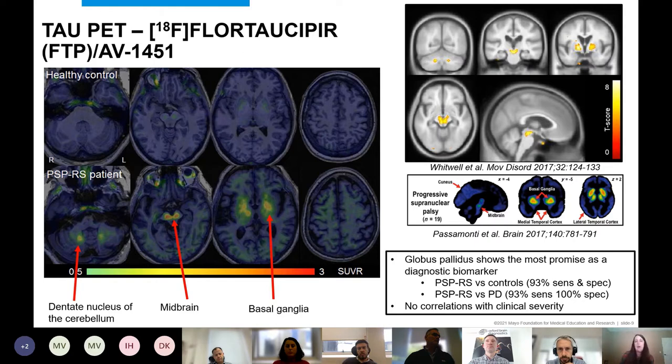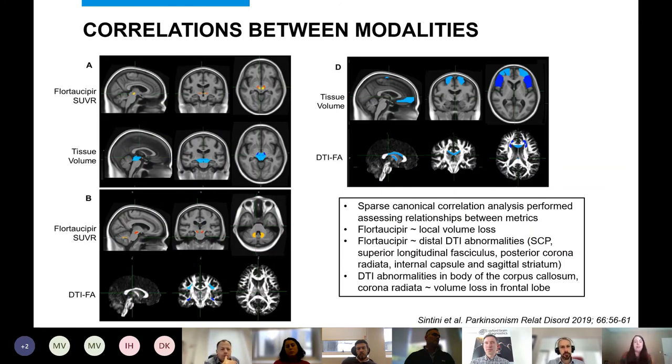However, nobody is finding good correlations between tau PET uptake and disease severity in PSP. The globus pallidus appears to be the best region on tau PET for differentiating PSP patients from controls, consistent across multiple studies.